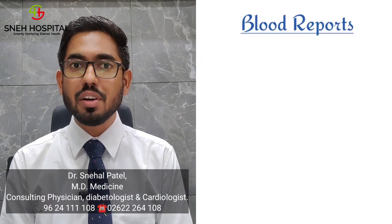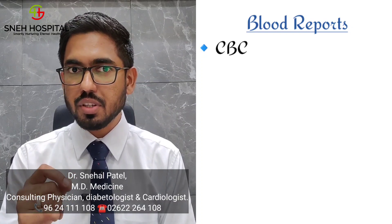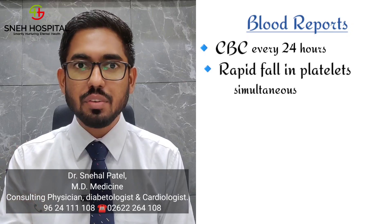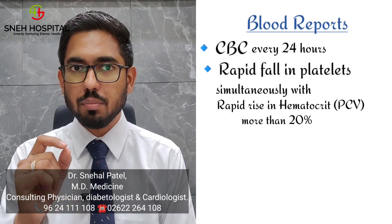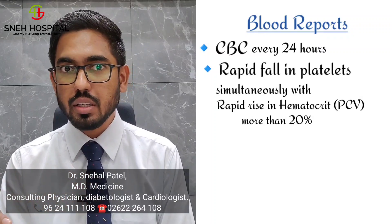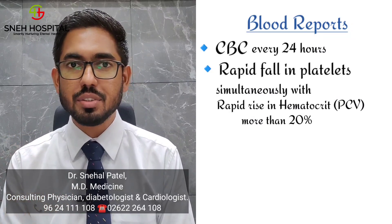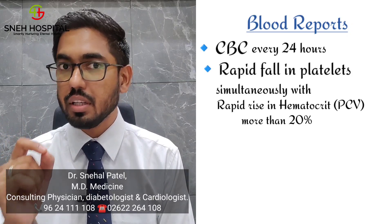Now we will see how blood reports can help us. The most common and important test is CBC. If we suspect the patient may develop DSS or DHF, we should do CBC every 24 hours. What we look for is a rapid fall in platelet simultaneously with a rapid rise in hematocrit — more than 20% rise in hematocrit. For example, if the patient's baseline hematocrit was 40 and today it has gone up to 48, that is a 20% increase, meaning the patient has developed capillary leakage. Just a fall in platelet alone is not the warning sign; the simultaneous rise in hematocrit is most important.